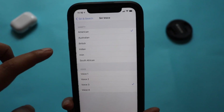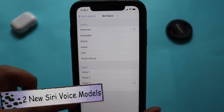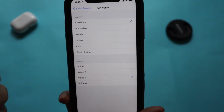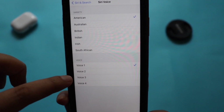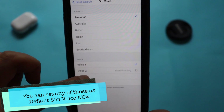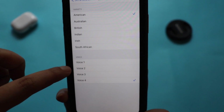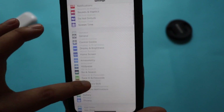Also in Siri & Search, under voice models, we have two extra voice options. In the American English model, we previously had Voice 1 and Voice 2; now we also have Voice 3 and Voice 4. Tapping on each gives a demo: 'Hi, I'm Siri, choose the voice you'd like me to use.' So there are quite a few Siri-related updates visible in this section.